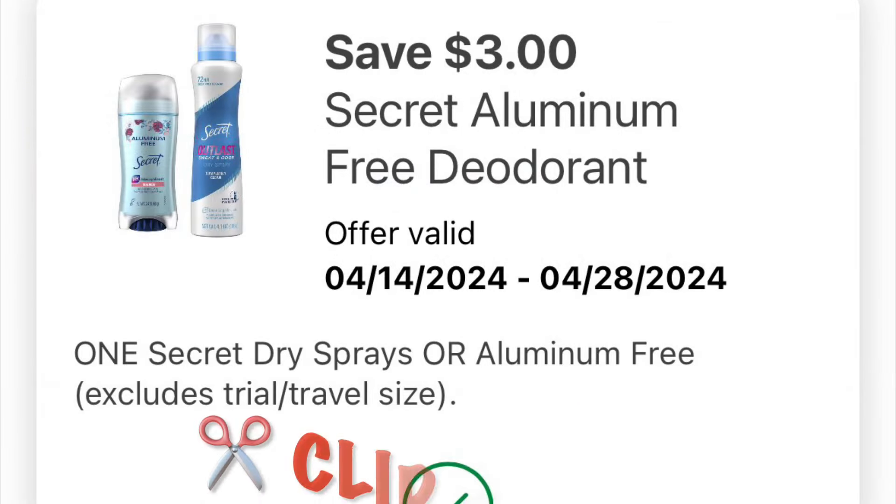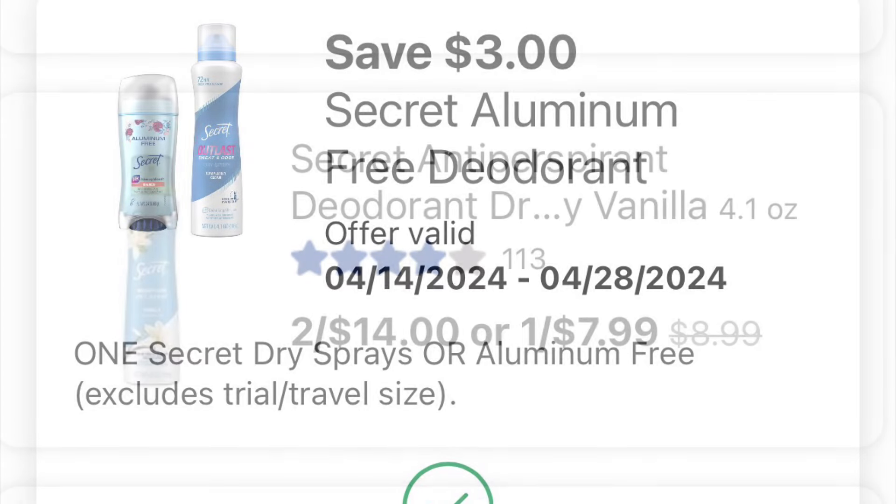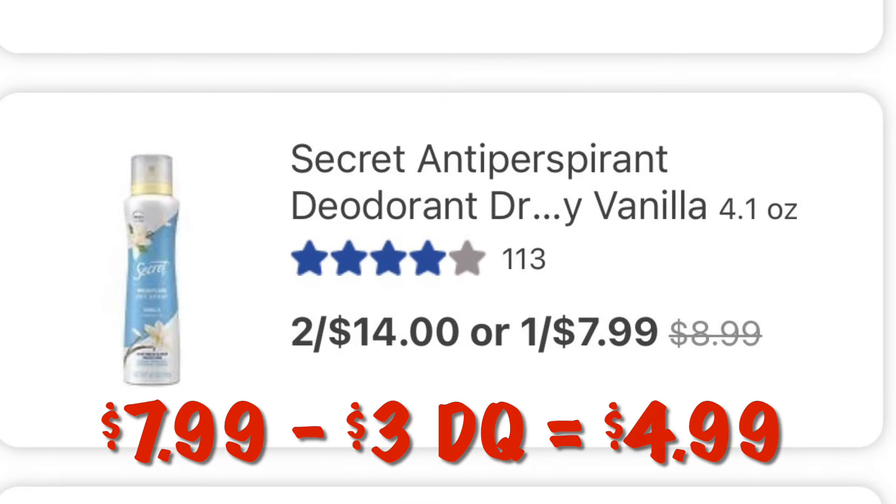We've got $3.00 off of Secret Dry Spray. These are $7.99, so after our $3.00 digital we will pay $4.99.